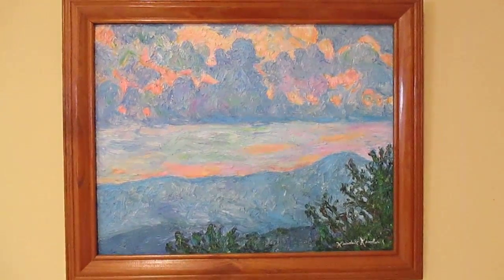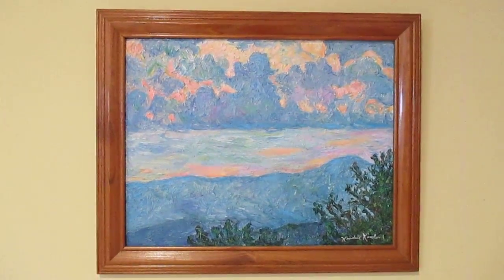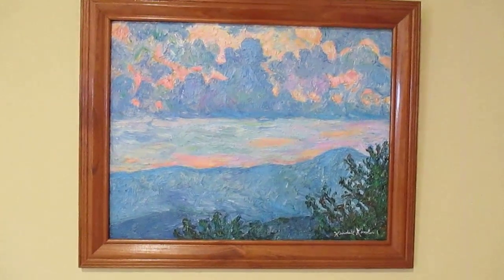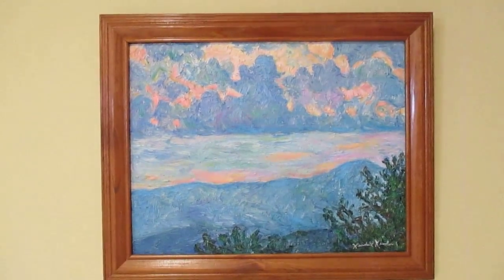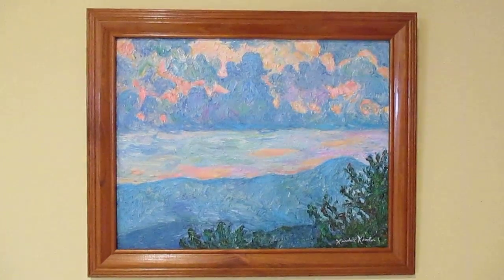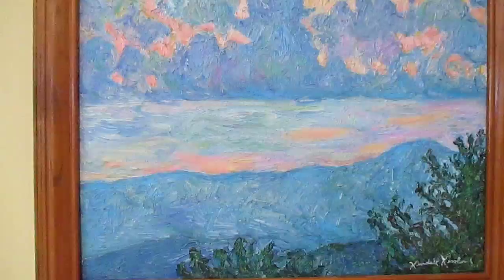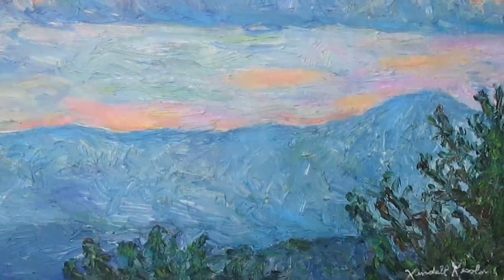I'm going to be mailing this one out to a great patron in Northern Virginia. I'm always so pleased to sell my work. As I've probably said in my videos, I live to paint, but I can't take them with me — so it's very important for me to find homes for my work.